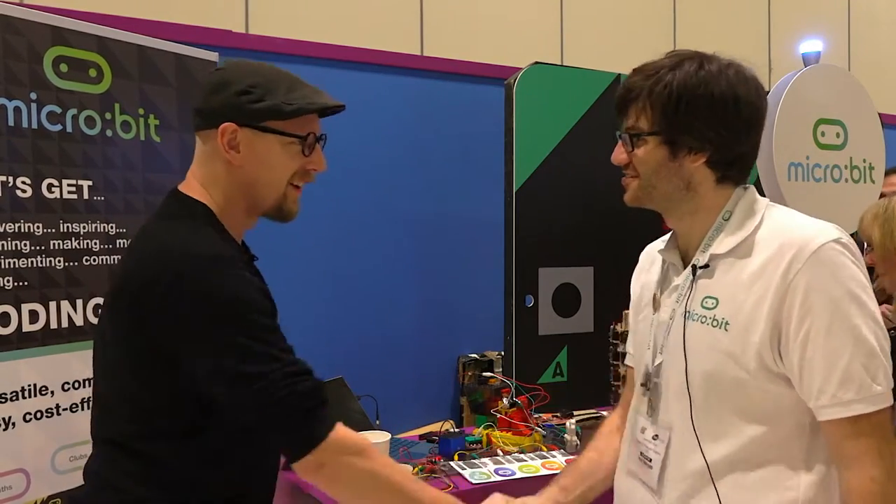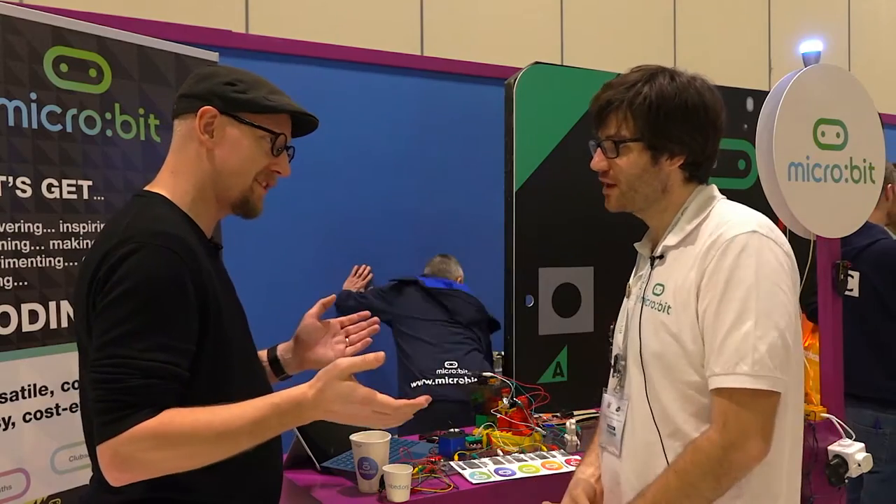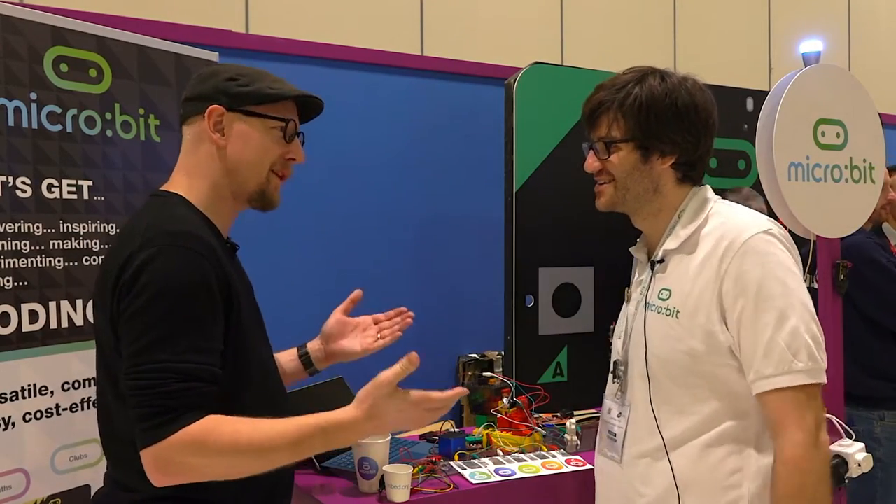Hi, Jonathan. You're the CTO of micro:bit Foundation. So what does a CTO at micro:bit do if we start there?